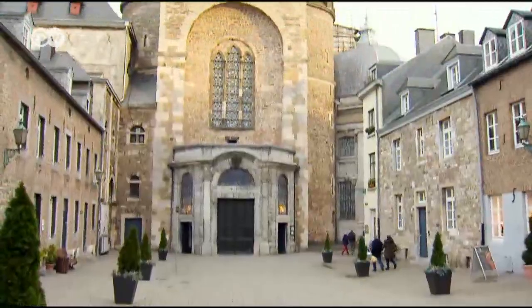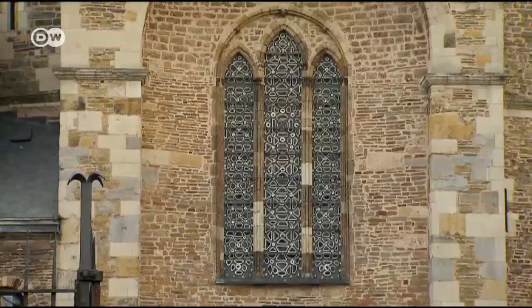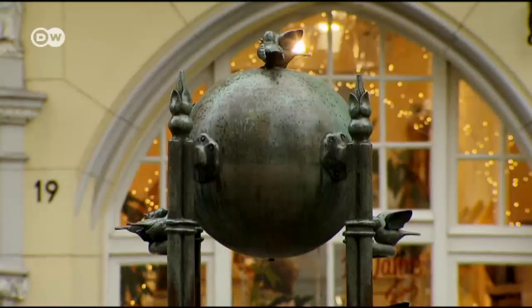If you want to escape the Christmas hustle and bustle, you can visit Aachen Cathedral. Most tourists want to experience something of the city's long history, as well as the Christmas market. They find it really cute here, this cozy old town. And they like the fact that there's no trashy stuff and none of the bustle of a Christmas fair.